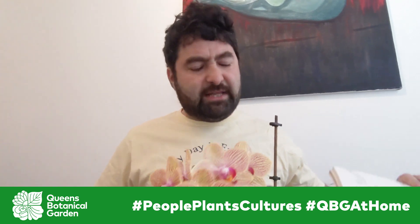Hi everyone, welcome. This is Gennady from Queens Botanical Garden. I wanted to talk to you today a little bit about some plants. I even brought my little orchid here to keep me company. You probably know that plants have many different parts, and I did a little sketch — nothing fancy — right here to take a look at them.